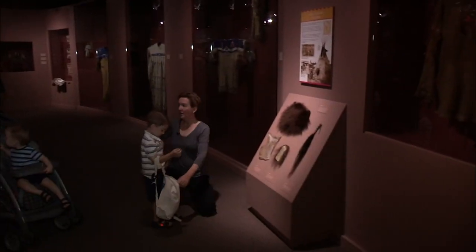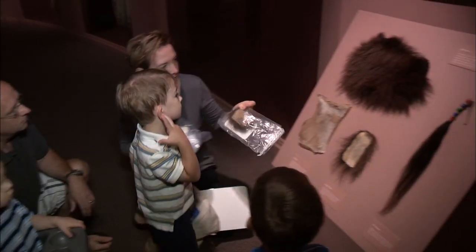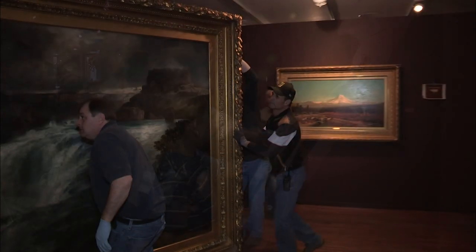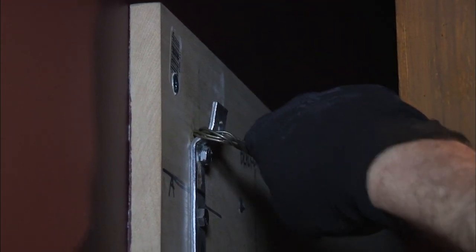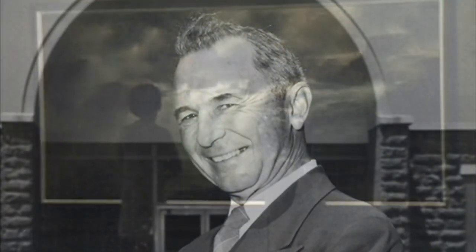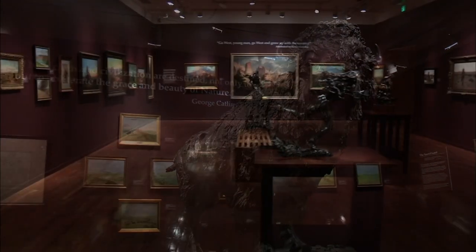Where we were is not where we're going. Even if we don't change, our audiences change. The expectations of the audience change and we have to be part of that, we have to keep up with those. Thomas Gilcrease — a man who understood that objects had stories to tell. He gave them their voice to tell America's story. He gave us Gilcrease Museum.